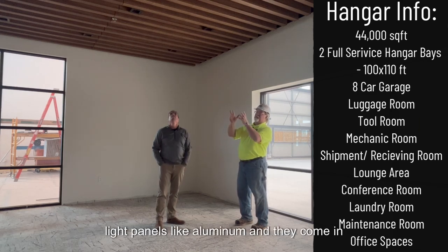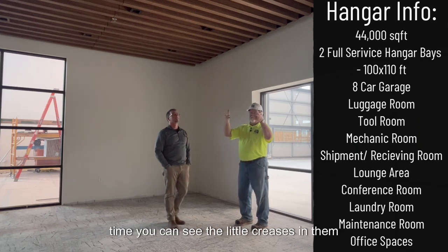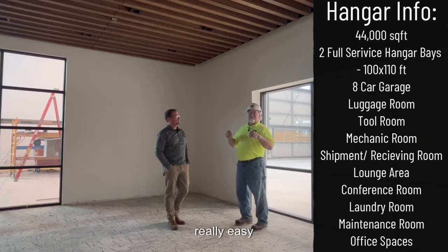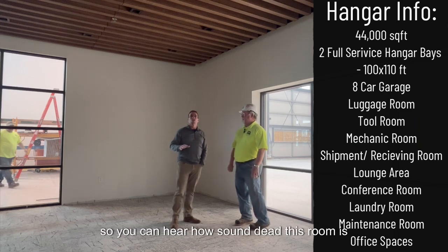They come in series of two or three panels at a time. You can see the little creases in them — you unclip them, pull them down, and you've got access to the ceiling. It's just a really easy access for all the mechanicals that are above the ceiling.